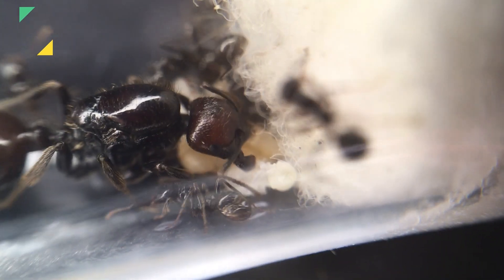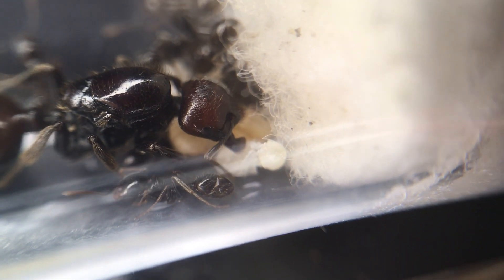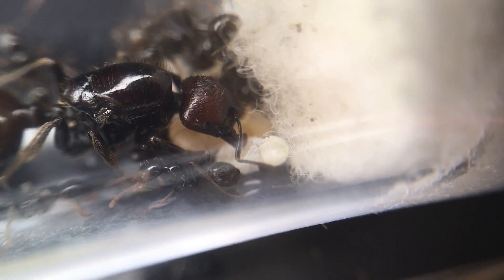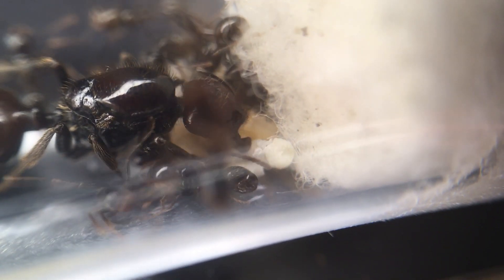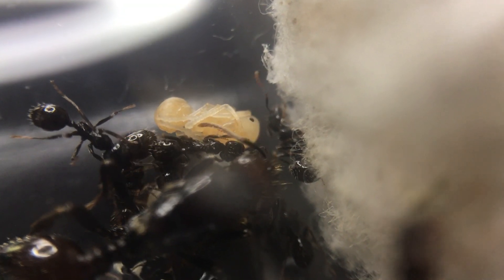Fact 12: Ant lunch. These ants have one specific predator called a zodariid spider, which is an ant-eating spider. This is one of the only known species of spiders which specifically preys on just harvester ants.